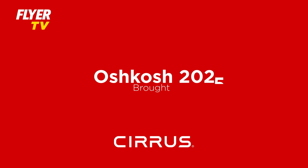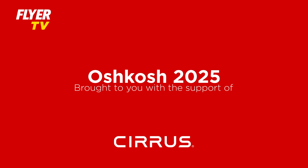Big thanks this year to Cirrus for sponsoring our coverage of Oshkosh. While I was there, I had a chance to chat with Ivy MacGyver, who gave me an update on Cirrus activities throughout the year.